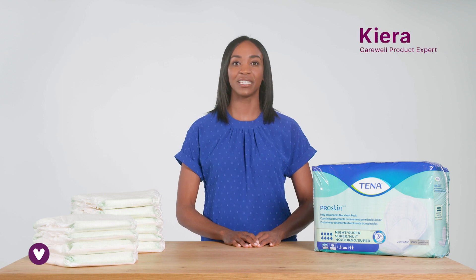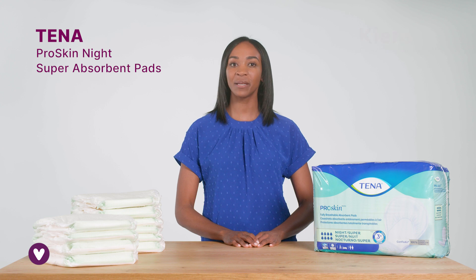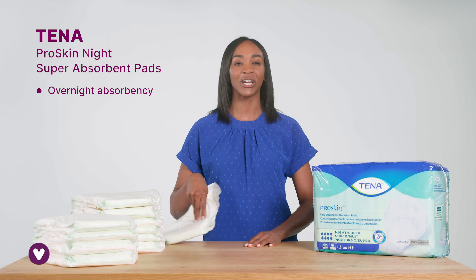Hi, I'm Kiera, and these are the Tena Pro Skin Night Super Absorbent Pads. If you're using bladder pads throughout the day but need something more absorbent for overnight, these pads are a great choice.